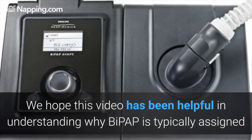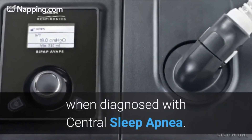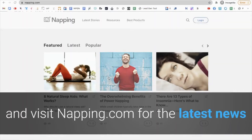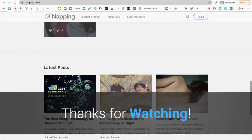We hope this video has been helpful in understanding why BiPAP is typically recommended when diagnosed with central sleep apnea. Please find resource links in the description to learn more, and visit Nappian.com for the latest news and advice related to sleep apnea and BiPAP equipment. Thanks for watching!